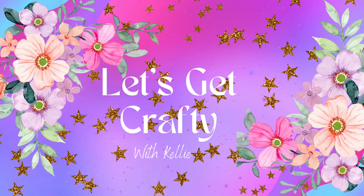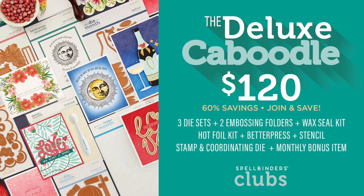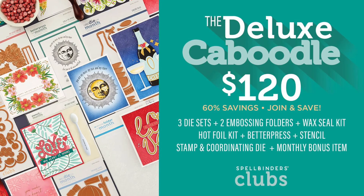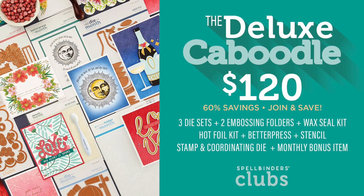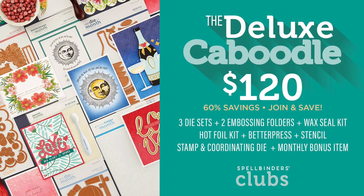Hello crafty friends! It's time to look at what's in store from Spellbinders for December 2023, and there are some big changes this month and for 2024.